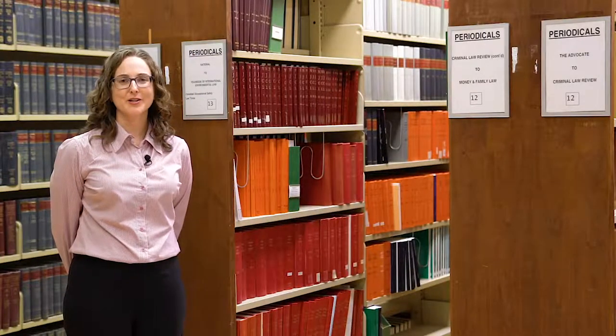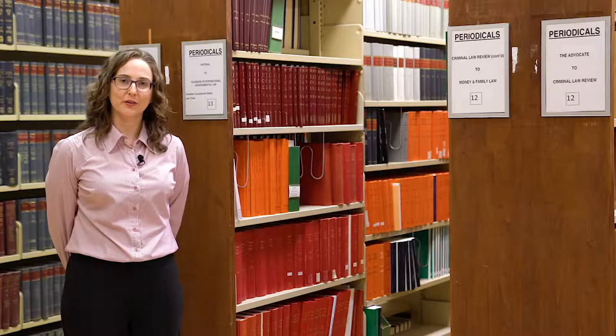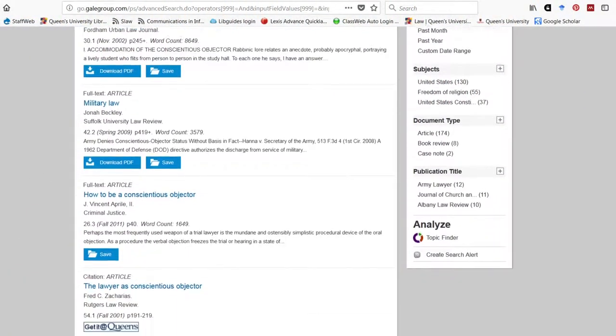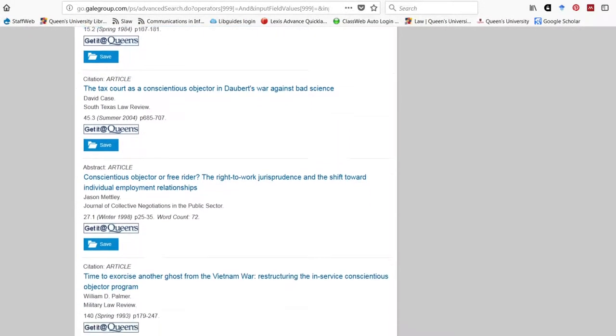Behind our statutes and case law reporters you'll find our print periodical collection. This collection contains law journals, magazines and newsletters that are available in print. Most of our law journals are also available online and can be accessed through the library website using Summon or using one of our online legal periodical indexes.